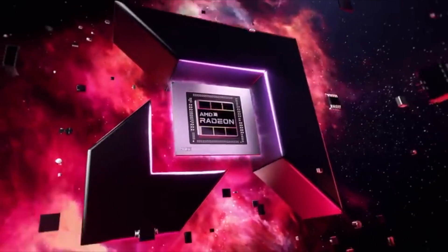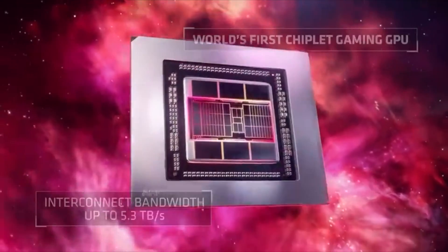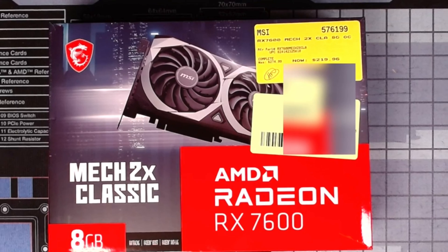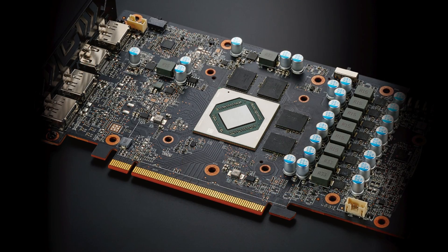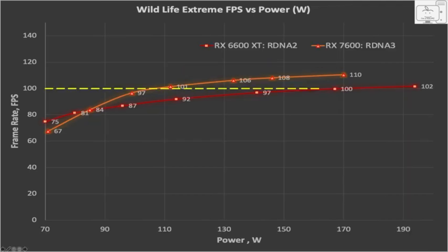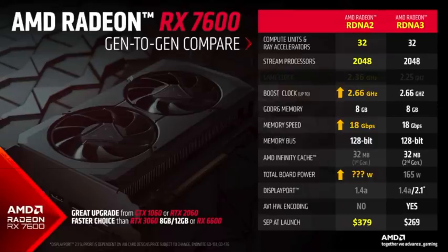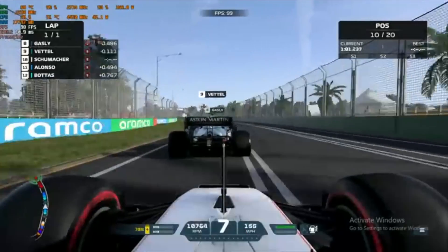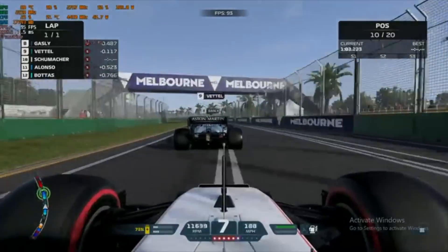This GPU contains the RDNA3 architecture in Navi 31 that uses chiplets. I've spent a couple of months with the smaller Navi 33 GPU, which does not use chiplets and is a monolithic design. In my testing, I characterized the performance per watt and compared against RDNA2 in gaming, and I found that RDNA3 as an architecture is only a few percent better than RDNA2. If you are interested in those findings, link above and below.